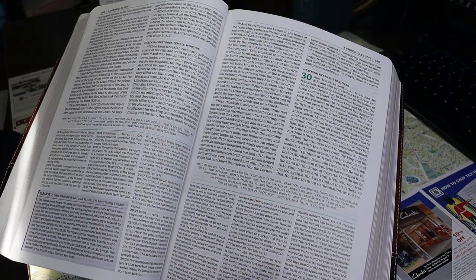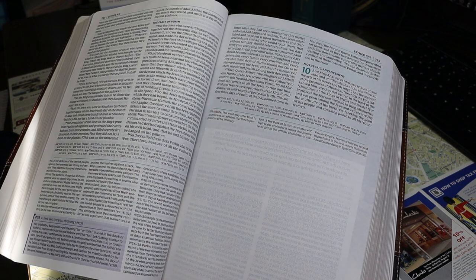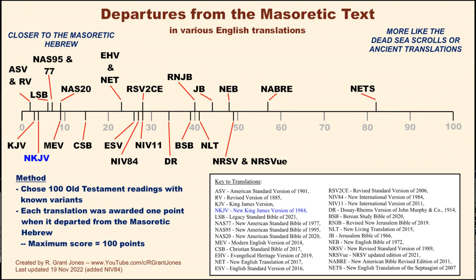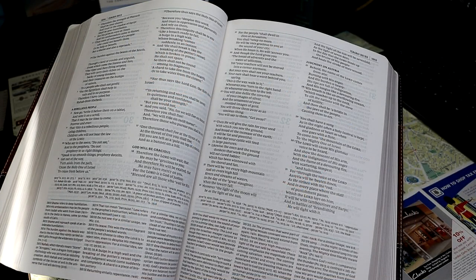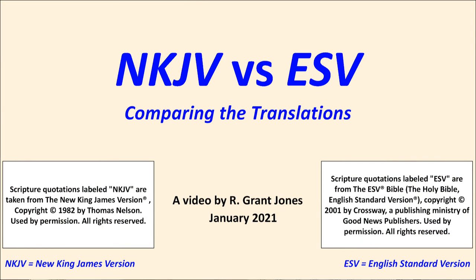In the interest of time I'm not going to talk about the New King James Version as a translation very much, except to say it's a modernization of the older King James Version, getting rid of archaic word endings and pronouns like 'thou' and 'thee.' I'll flash up charts showing the translation continuum, departures from the Masoretic Text — the NKJV rarely does that — and scatter plots showing the NKJV is very much in the majority text world. For more detailed comparisons, see my NKJV versus ESV videos at my channel.